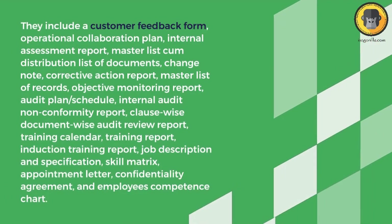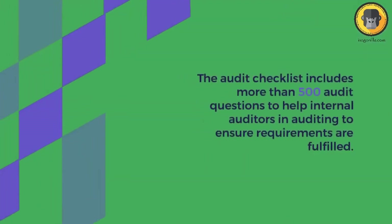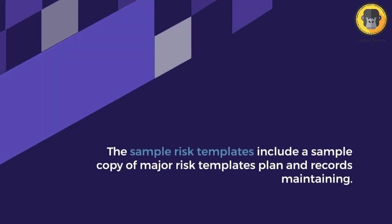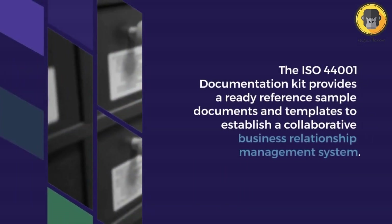These templates keep you ahead of your compliance requirements. With the documentation kit, you are compliant with ISO 44001:2017 as soon as you implement it.